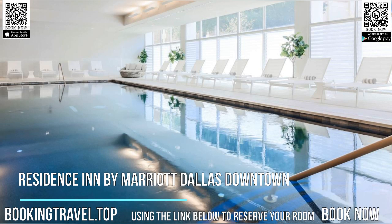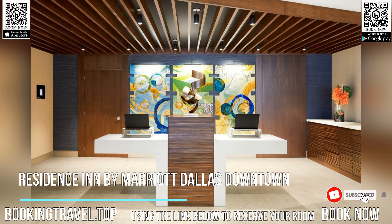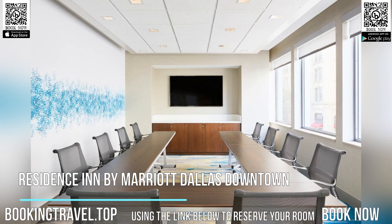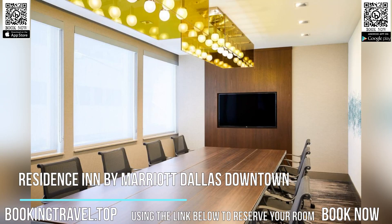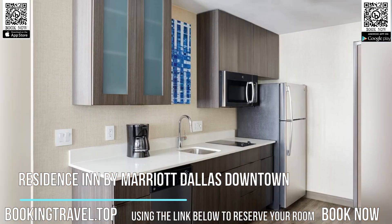Located conveniently in Dallas, Residence Inn by Marriott Dallas Downtown has air-conditioned rooms, free bikes, and a bar. This three-star hotel offers an ATM, an indoor pool, and a 24-hour front desk. At the hotel, the rooms are equipped with a desk, a flat-screen TV, a private bathroom, bed linen, and towels. Rooms also have a seating area.